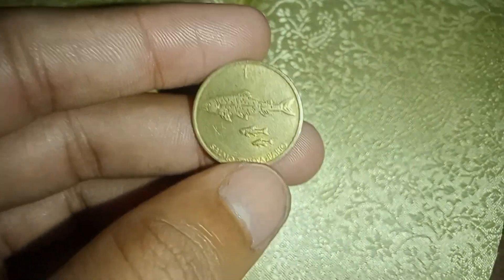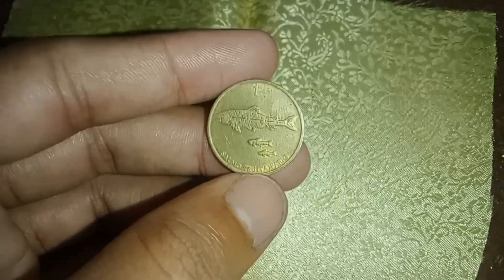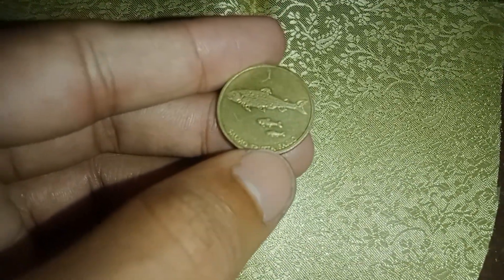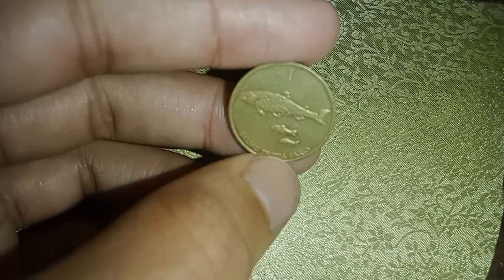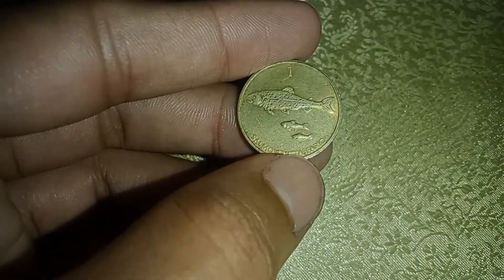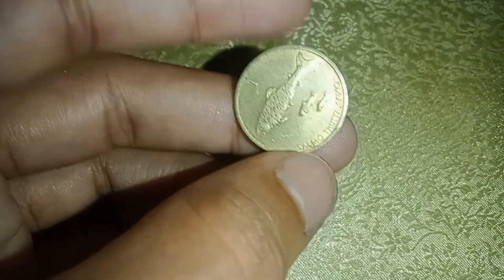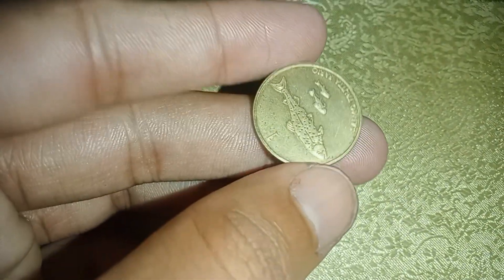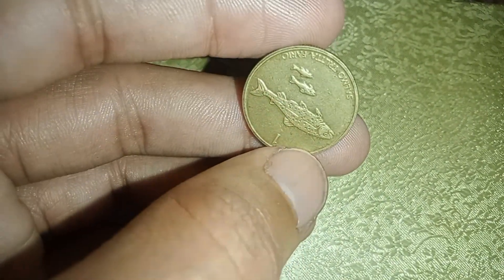Hello, fellow numismatists and coin enthusiasts. Welcome back to our channel. Today, we have an exhilarating tale to share — the captivating journey of the 1997 Wontolar coin. This seemingly ordinary coin has a hidden secret that could make it worth millions of dollars. So, buckle up and join us on this thrilling adventure into the world of rare coins.